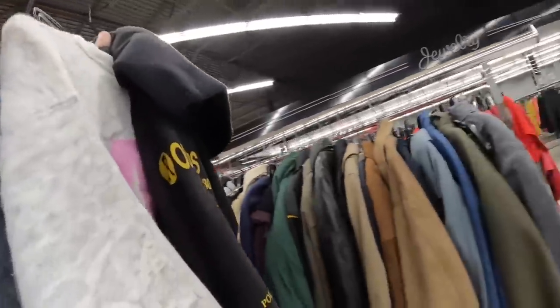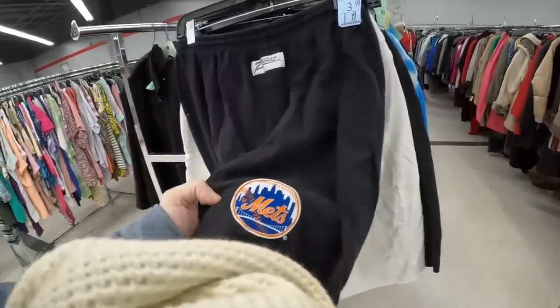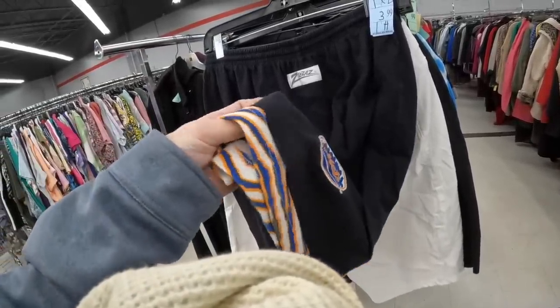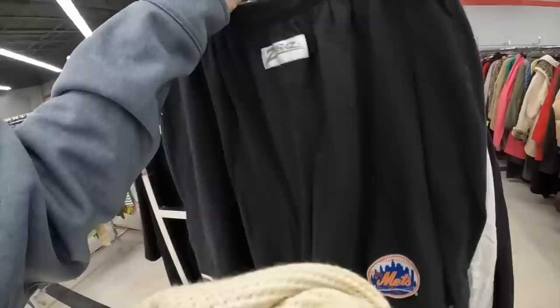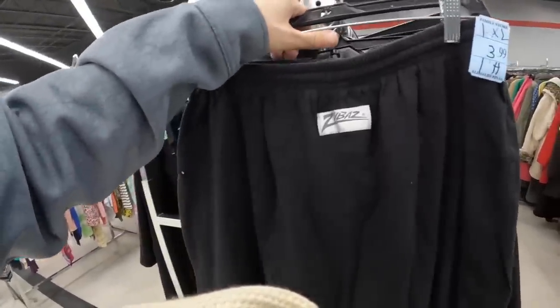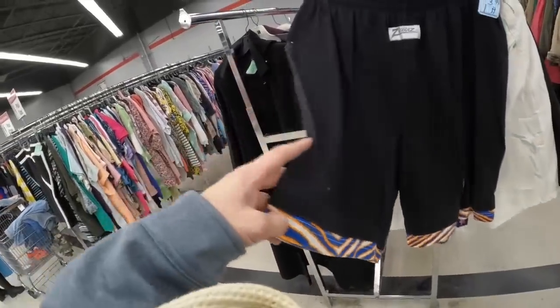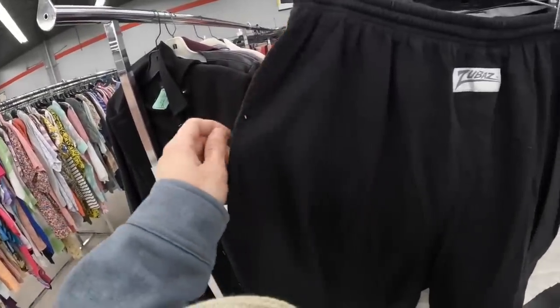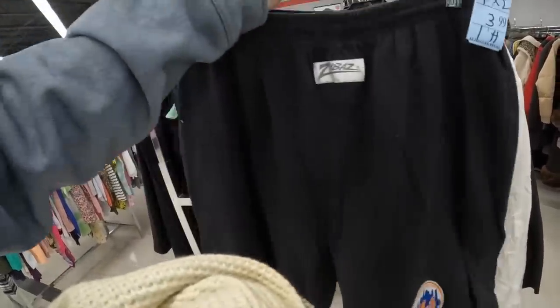I never know how to pronounce this brand, but I have to buy what I've never seen — Mepskier and Zubaz. Does this have pockets? That'd be really nice. I think I have to buy it anyway. That's crazy — the things you see at the thrift.